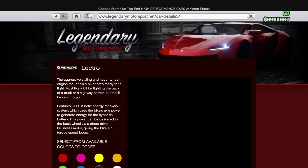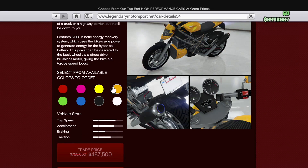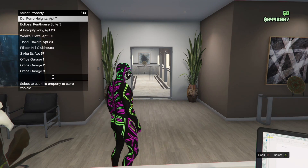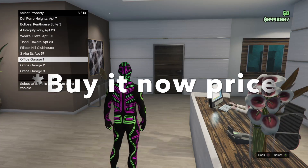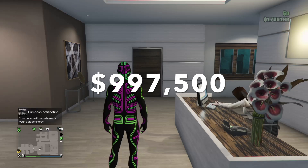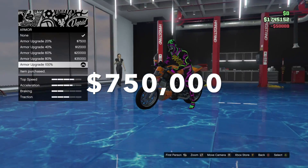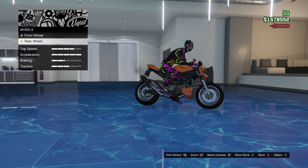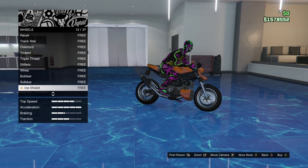Hey guys, in this video we will be upgrading and reviewing the Principe Electro. The Electro can be purchased from Legendary Motorsports and has two prices: a trade price and a reduced price. The trade price is nine hundred and ninety seven thousand five hundred dollars, and the reduced price is seven hundred and fifty thousand dollars. To unlock the reduced price you will have to complete the final of the Pacific Standard job.